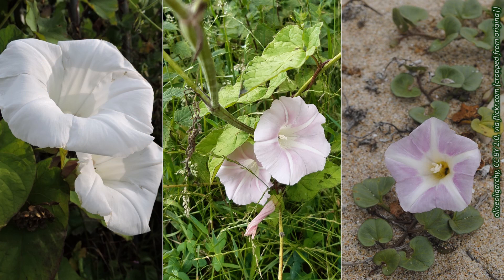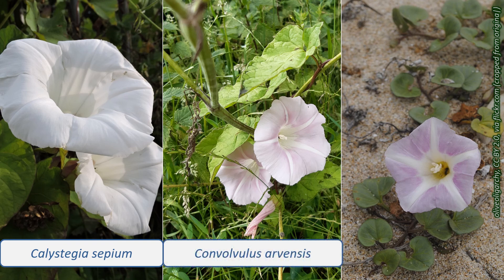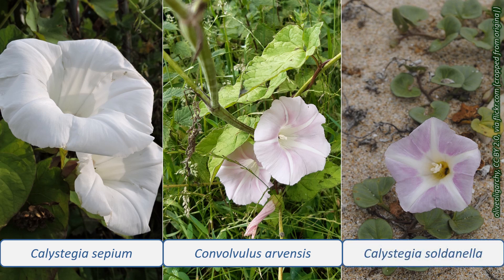Look out for these three species: Calystegia sepium, hedge bindweed, with white flowers, often covering other plants; Convolvulus arvensis, field bindweed, with flowers striped with pink and white; and Calystegia soldanella, sea bindweed, found on the coast, with pink flowers striped with white.